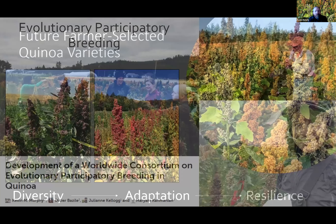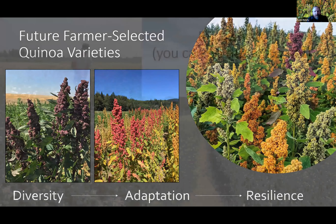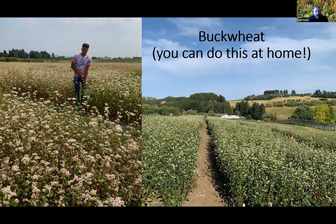This is my student Julian Kellogg, who's done a lot of work with farmers in this regard. These farmers can also release or select varieties of their own — you can see a couple of varieties that have been selected by farmers from this population. This type of work can be done by farmers on their farms. It's economical, it's efficient, it doesn't take a lot of time, and it's really exciting and fun to do as well.